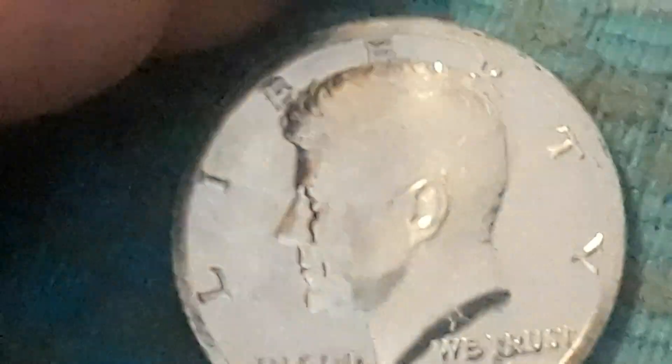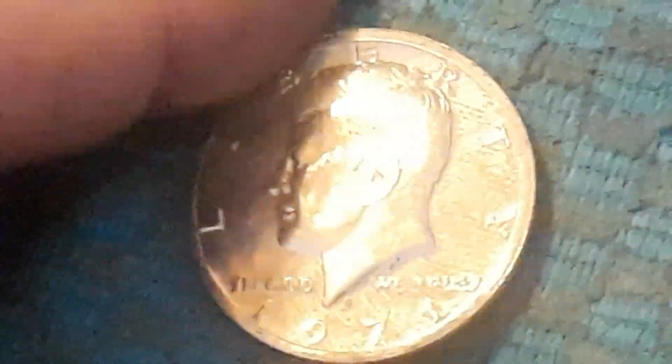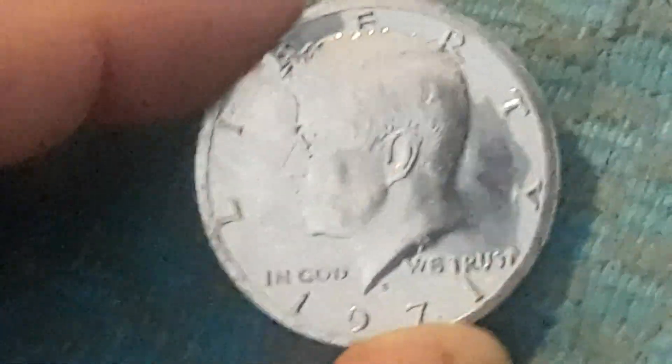Alright, very first roll, roll number one. We got this 1971 proof — very nice. Got that on the first roll, so hopefully this is going to be a good, very good box. Let's get back into this.